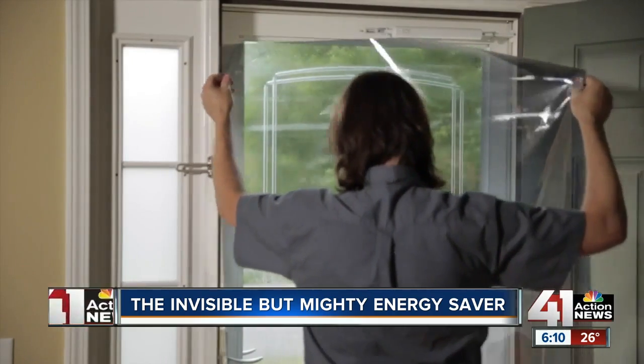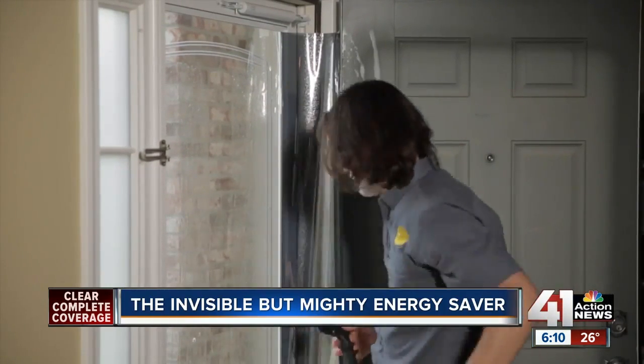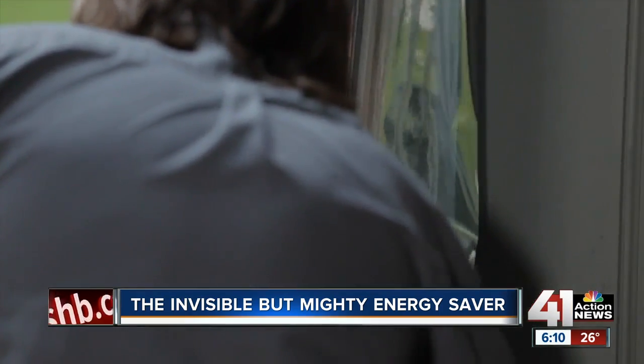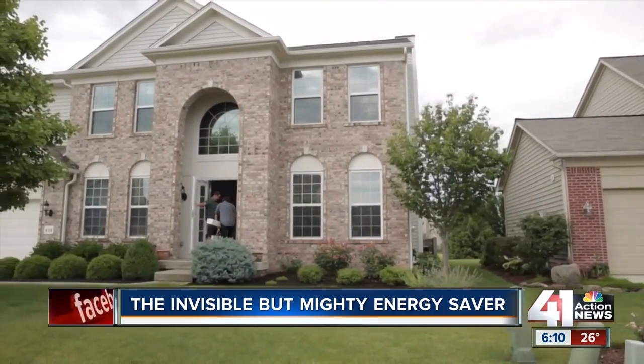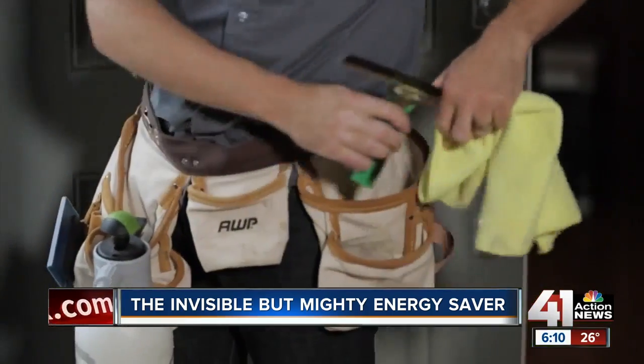Window film will be a much better option in terms of improving the performance and matching the performance of a new replacement window — typically a fifth the cost of replacing those windows. Jay Dunbar said he earned his investment in window film back in energy savings within three years and resolved an issue of uneven temperature in his house right away.